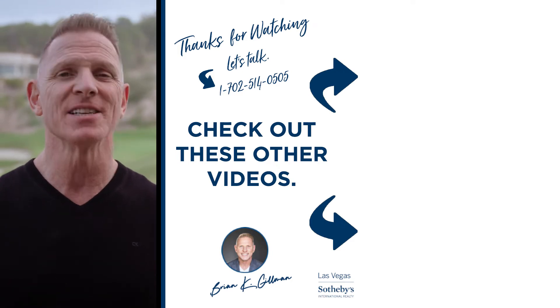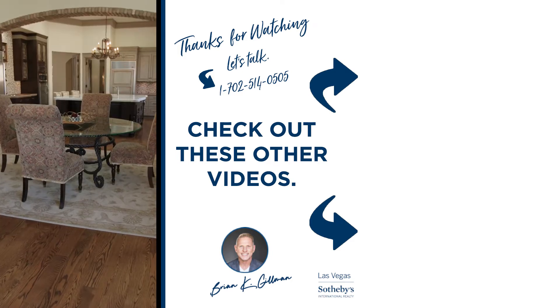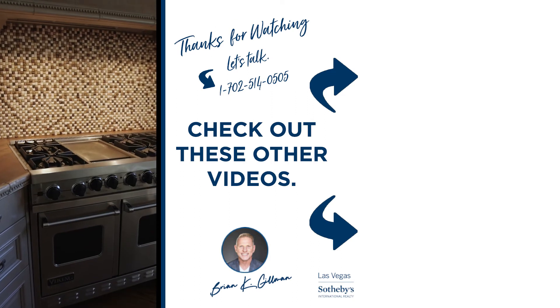This house is a must-see. Call now to learn more about this beautiful Lake Las Vegas property.